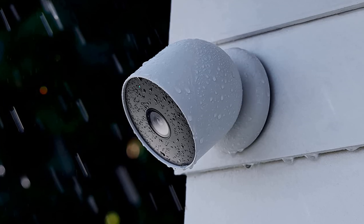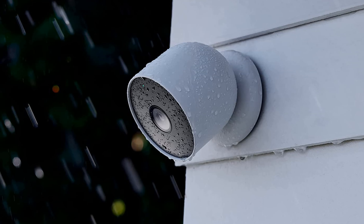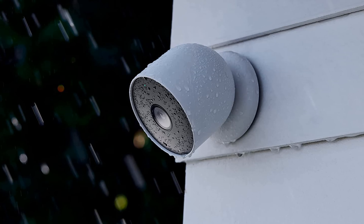This isn't unique to Google — many wireless outdoor cameras, like Arlo and Reolink, have similar limitations.